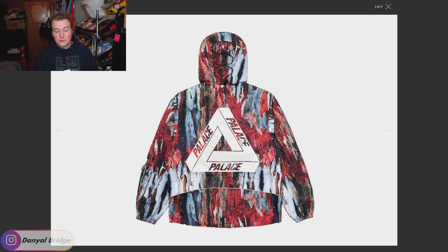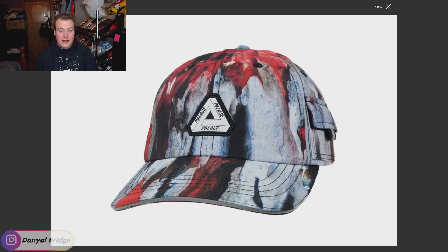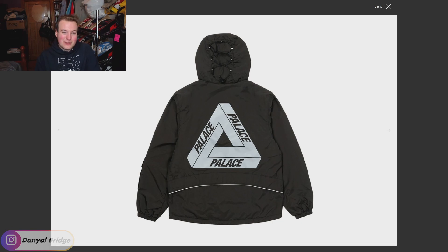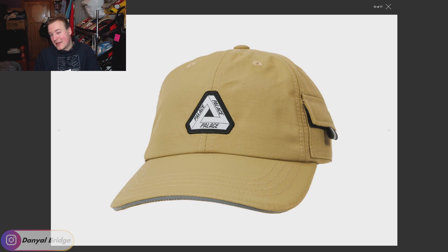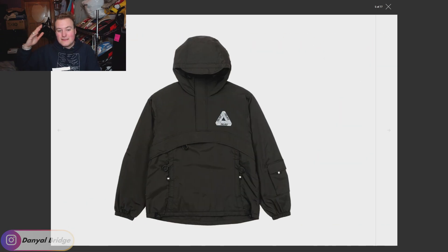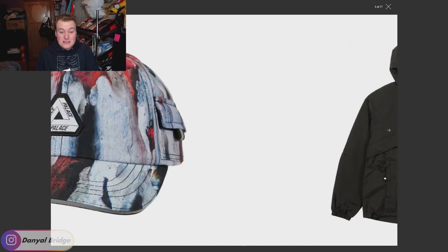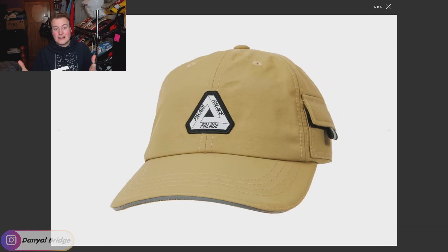The utility pieces also come in other colors: the all-over multi-print pattern, then a simple black which I'm not really feeling, and finally a cream. The cream just looks like every other anorak, matching pants, and cap we get every other Palace season. The multi-color all-over print really shone the most because it's just so unique. Anyway, that's the first series of three items releasing this week.